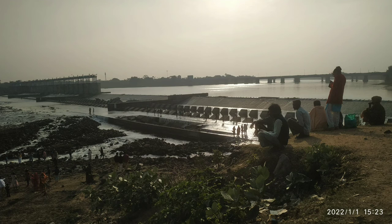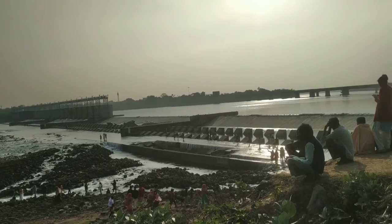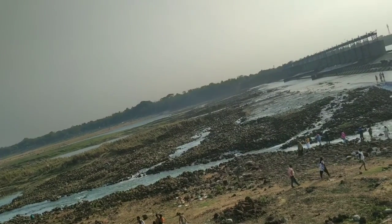Hello friends, welcome back to my channel. Today we are going to share this video. This is the opportunity to share this video. The name is Anika Dam. You can see this dam is very beautiful.